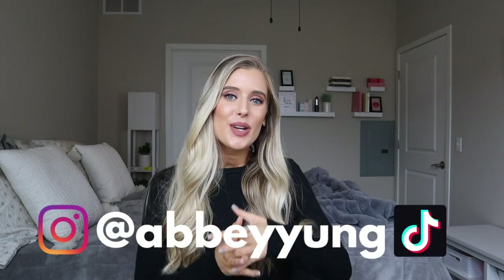Hey guys, welcome back to my channel. For today's video, we are going to be doing something a little bit different and I'm going to be showing you how I have all of my skincare organized.